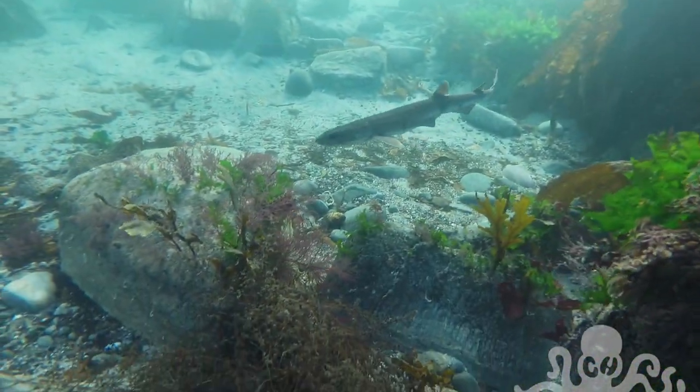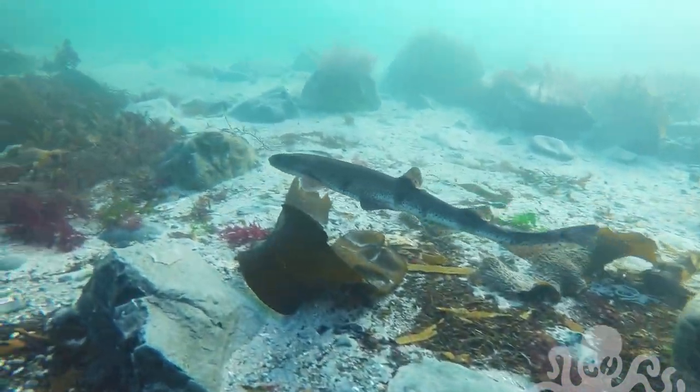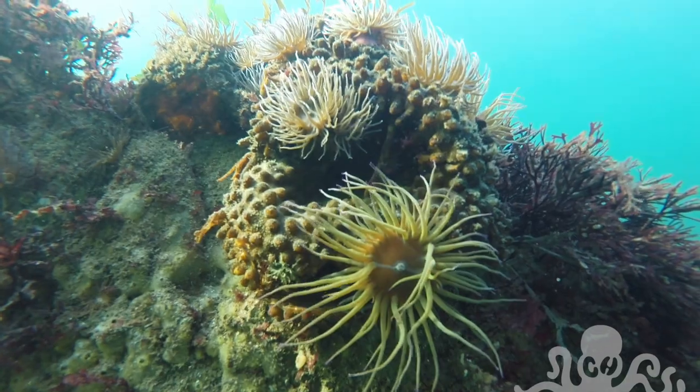You'll find them mostly over sand, gravelly, or muddy bottoms, from a depth of a few metres down to about 400 metres. A collection of sea anemones.